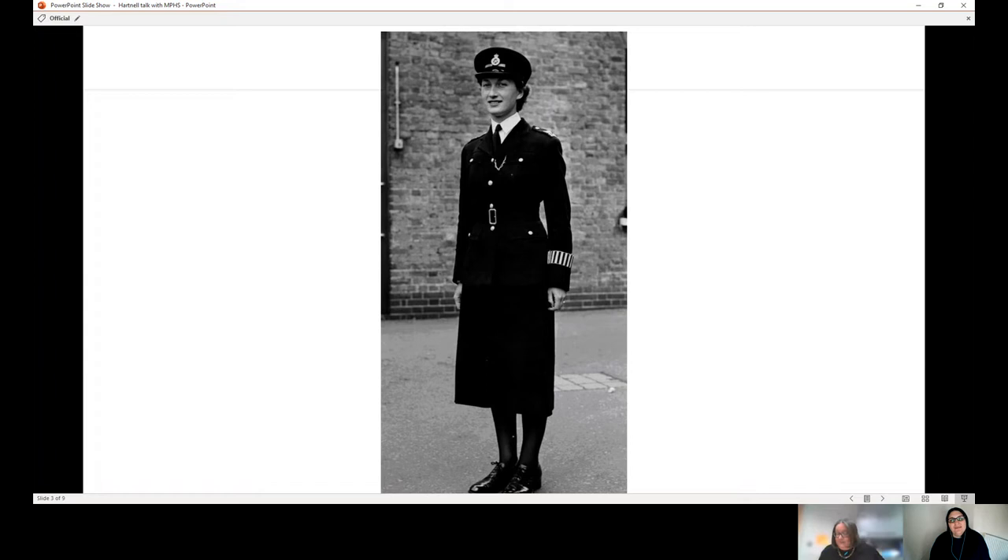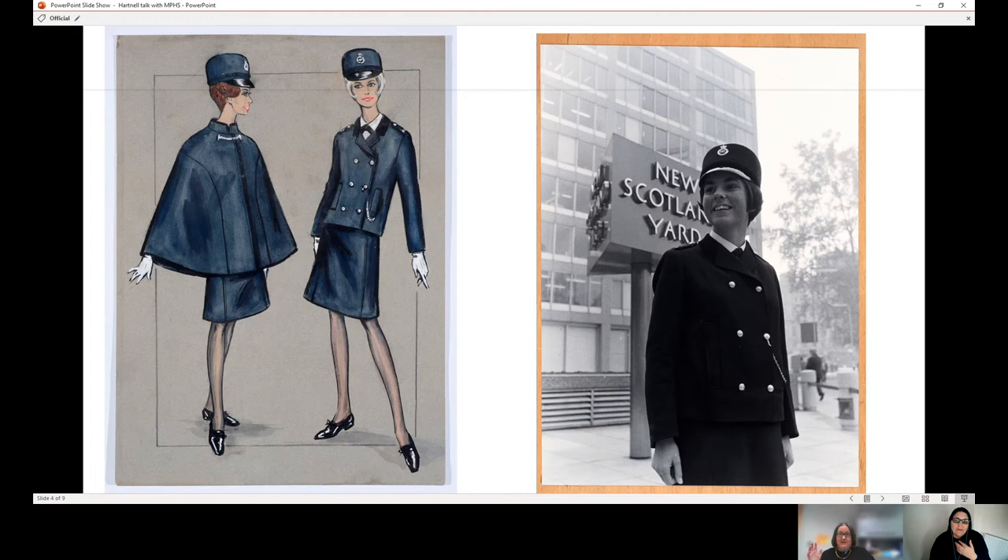The launch in September '67 was almost like a fashion show — policewomen dressed up, staged outside Scotland Yard, with a very 60s look. We have the sketches Hartnell did for the uniform, one of my favourite things in our collection. He drew these really elegant couture figures — almost as if they'd be wearing evening gowns, very elongated, very 60s, that Twiggy-Jean Shrimpton look. It was filmed for Pathé News and really captured the imagination of the public and press.